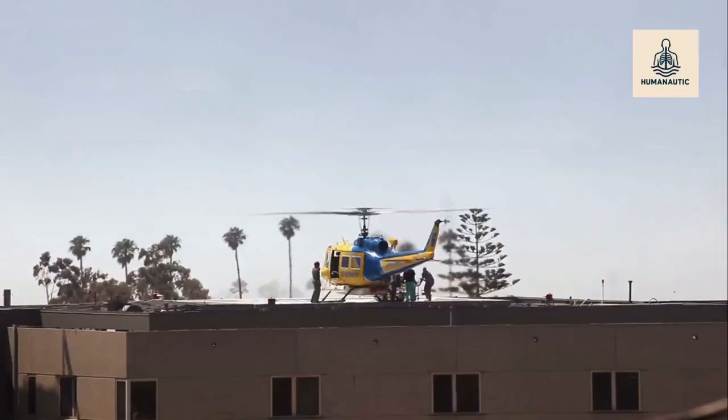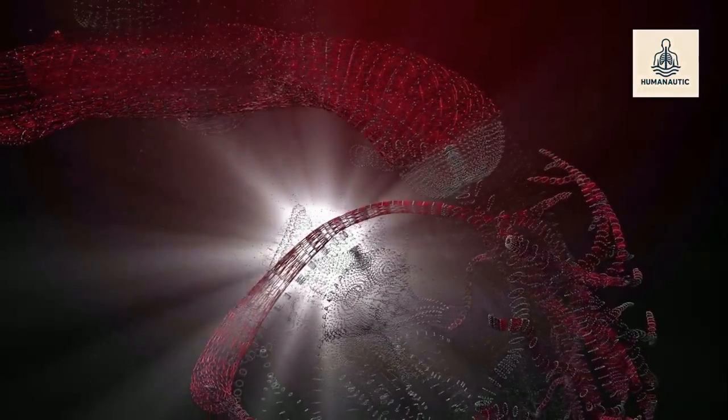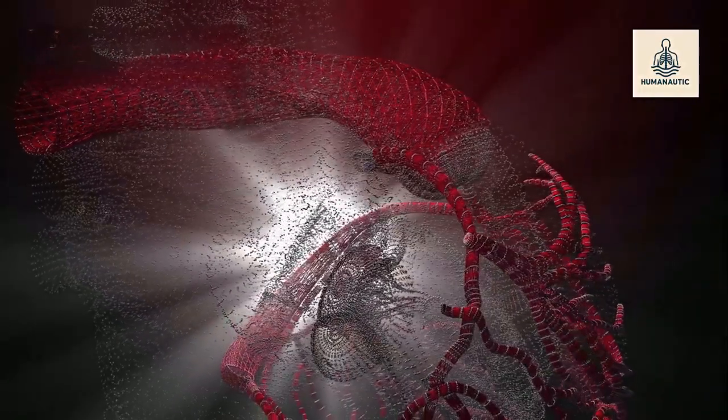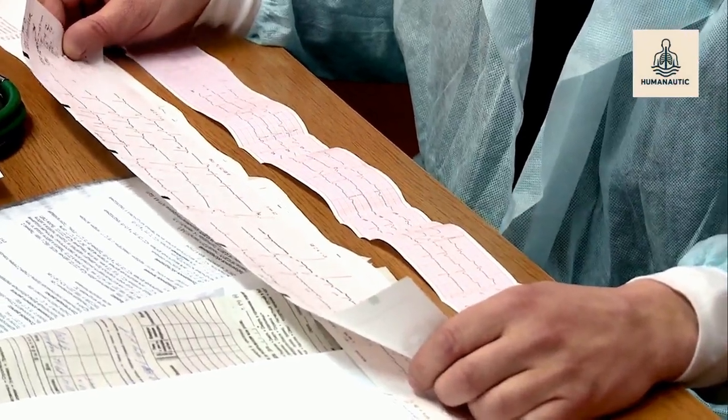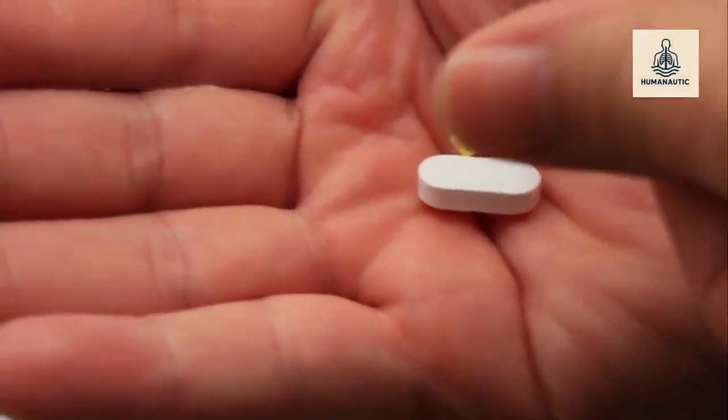Risks and challenges: like any major surgery, a lung transplant carries risks. The biggest challenge is rejection — the body's immune system may see the new lung as a foreign object and attack it. That's why patients must take powerful immunosuppressant drugs for the rest of their lives. These drugs lower the risk of rejection but also increase the risk of infections.